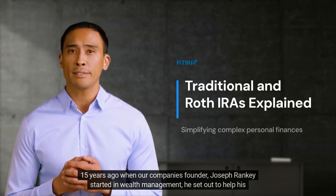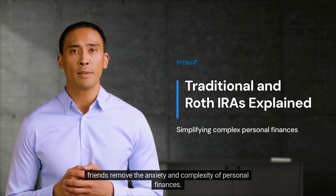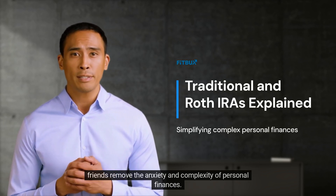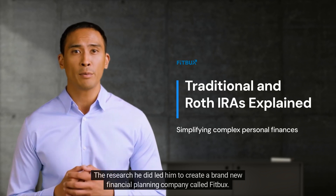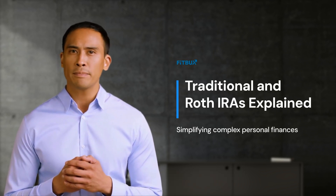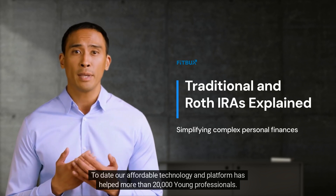15 years ago, when our company's founder, Joseph Ranke, started in wealth management, he set out to help his friends remove the anxiety and complexity of personal finances. The research he did led him to create a brand new financial planning company called FitBucks. To date, our affordable technology and platform has helped more than 20,000 young professionals.